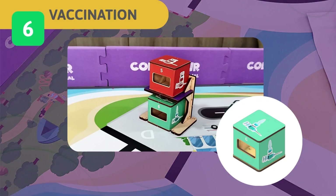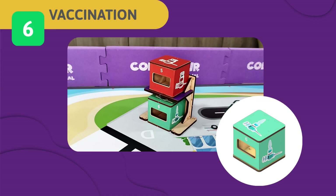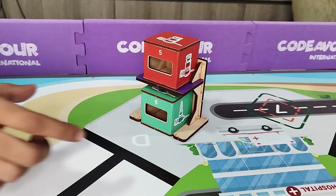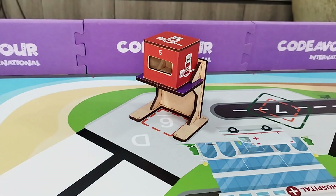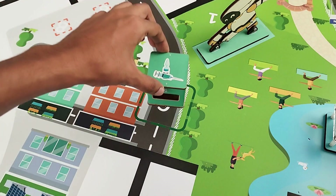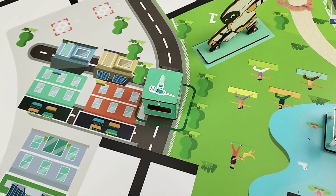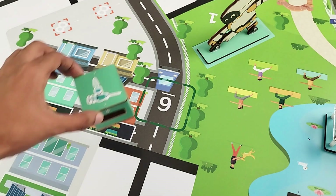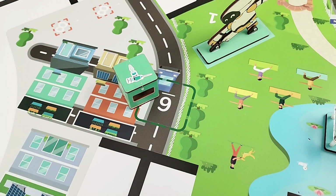Challenge 6 – Vaccination: Revoris Island is running a public health campaign to vaccinate every child against polio, protecting both individuals and the entire community. Your task is to use your robot to collect the vaccine from the pharmacy and deliver it to the residential area. If the vaccine cube is completely inside the drop point, you get full score; partially inside scores half.